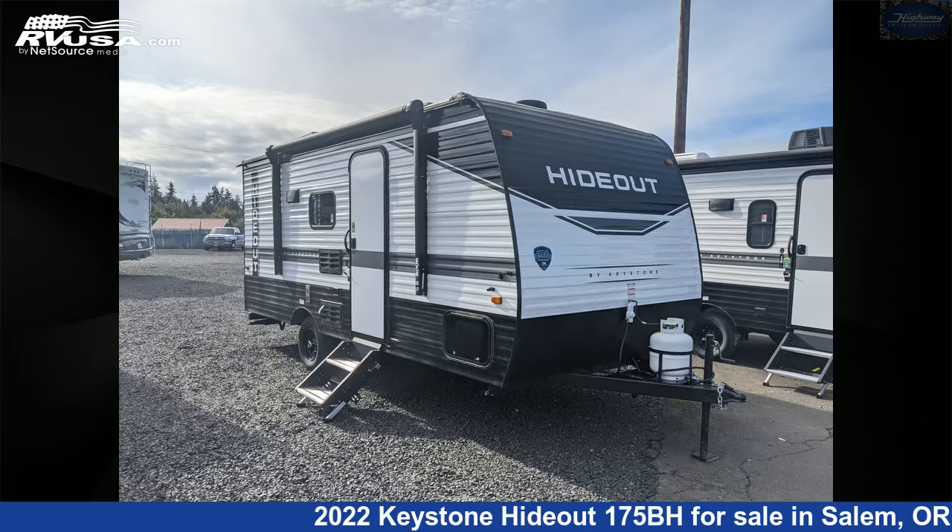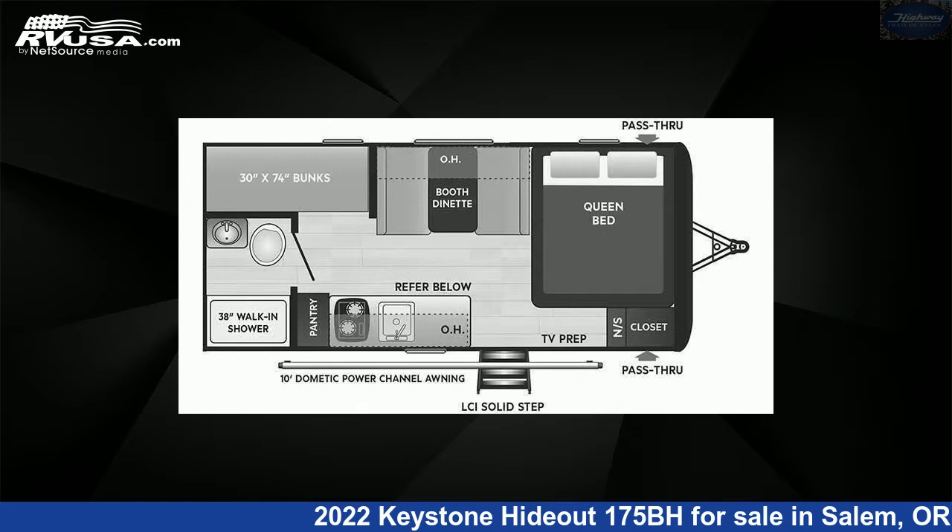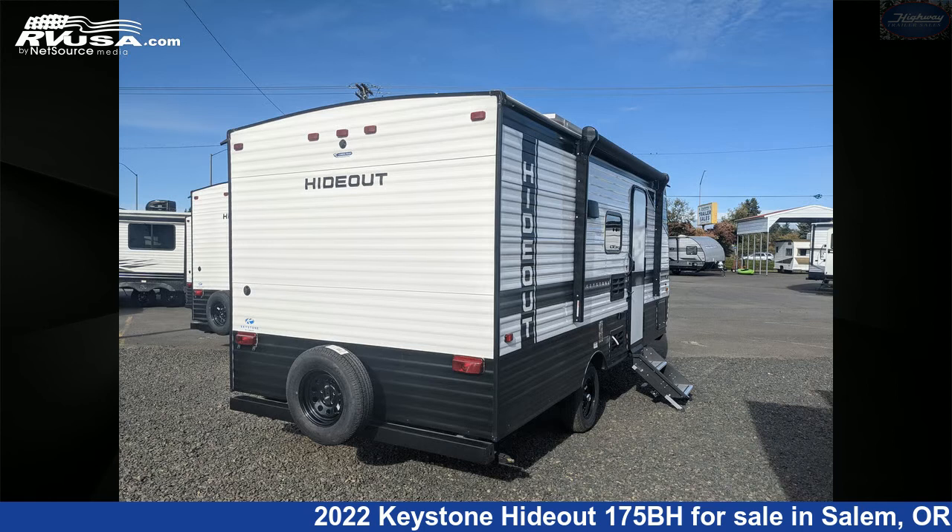This 2022 Keystone Hideout 175BH is a travel trailer RV. It is located in Salem, Oregon 97305 and is offered for sale by Highway Trailer Sales.